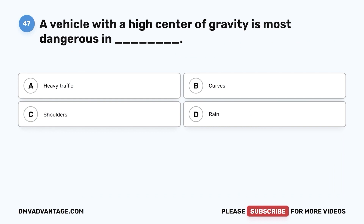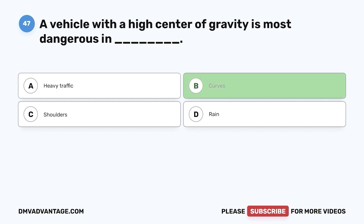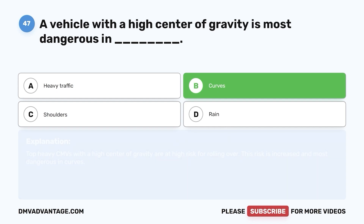Question 47. A vehicle with a high center of gravity is most dangerous in: a. Heavy traffic. b. Curves. c. Shoulders. d. Rain. The correct answer is b. Top-heavy CMVs with a high center of gravity are at high risk for rolling over. This risk is increased and most dangerous in curves.